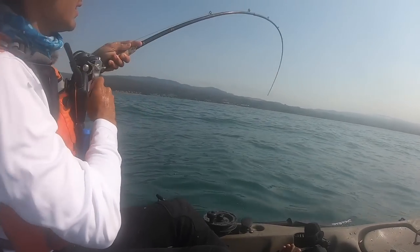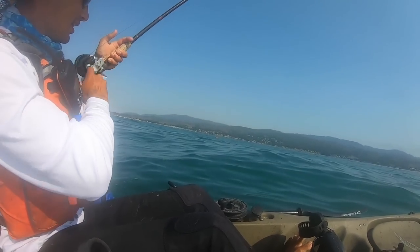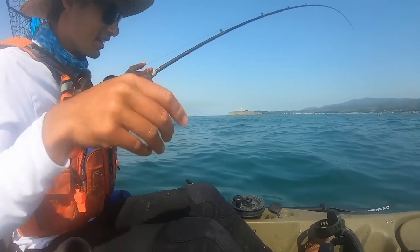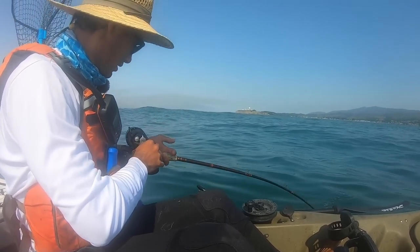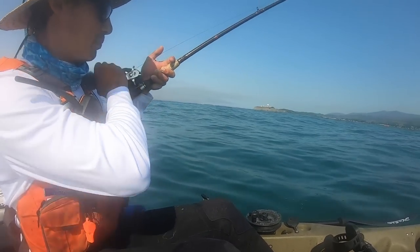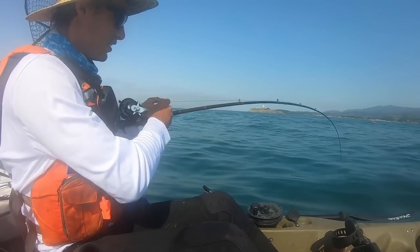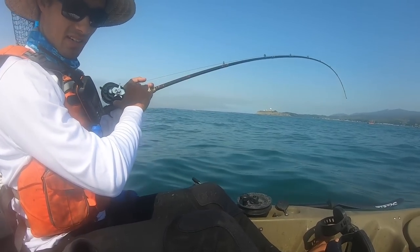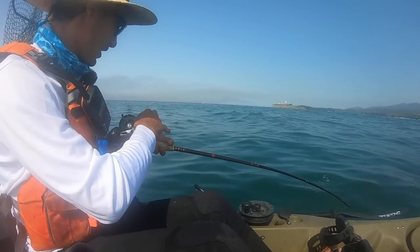It's a fish! I thought I was snagged for a second. Well, that's a lingcod — probably a good one. Wow, I didn't really set the hook that well but I think it worked. Got him — oh look at him take off! I think this is a good one. You saw that bait I was using — big smelt — but like I said, these lingcod will eat anything they can get in their mouth. I can see him on the fish finder.